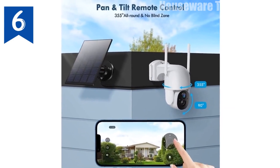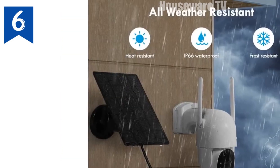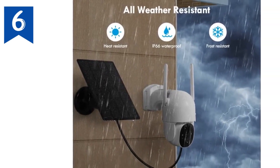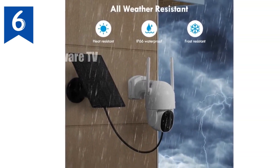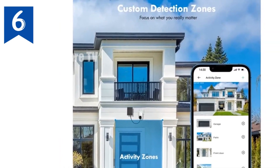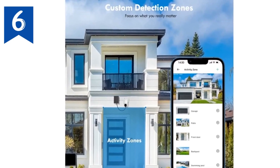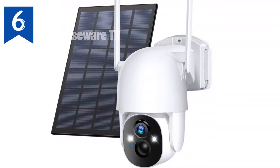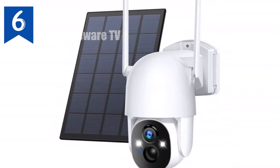Protect your property with motion detection, siren, spotlight, and instant alerts. Engage in real-time communication via two-way audio and customized detection settings with AI motion detection. With an IP66 waterproof rating and secure storage options, you'll enjoy peace of mind no matter the weather or location. Enhance your home security with our state-of-the-art wireless solar security cameras today.